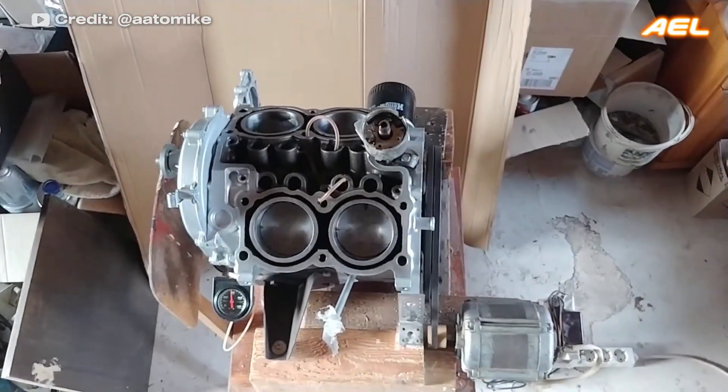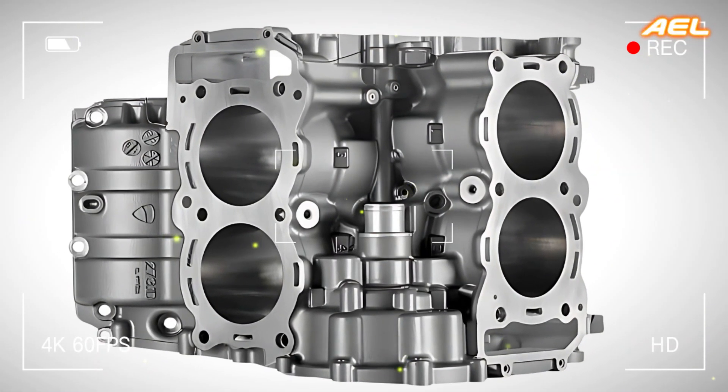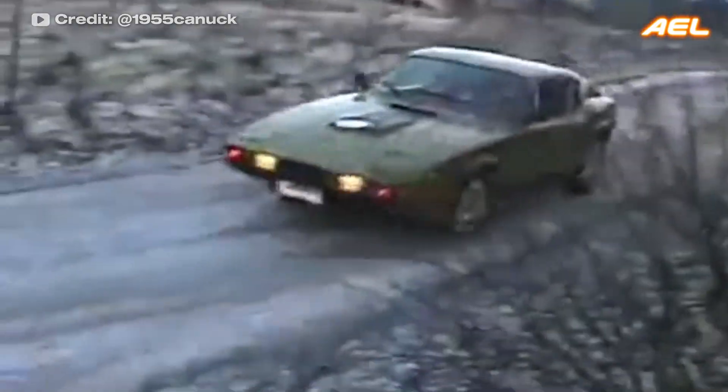The V-4 engine is a four-cylinder piston engine with two cylinders in each bank. It is shorter than the more common inline-four engines, but has increased cost and complexity due to its two separate banks. V-4 engines have been used in experimental models by brands like Ford and Lancia. They offer a balance of power and efficiency, making them suitable for high-performance sports cars.